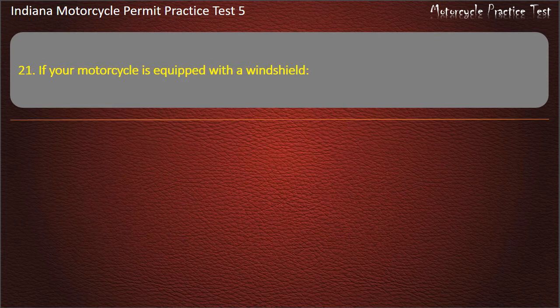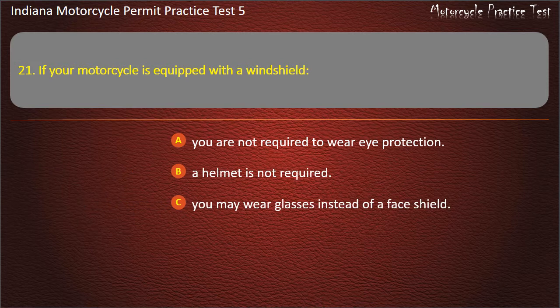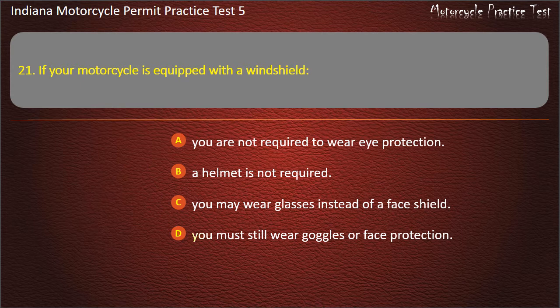Question 21: If your motorcycle is equipped with a windshield: you are not required to wear eye protection, a helmet is not required, you may wear glasses instead of a face shield, or you must still wear goggles or face protection. Answer: You must still wear goggles or face protection.